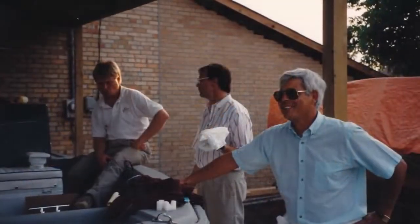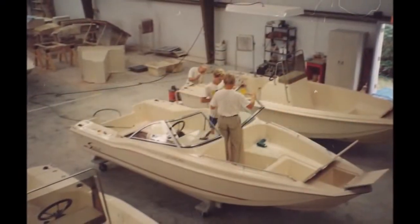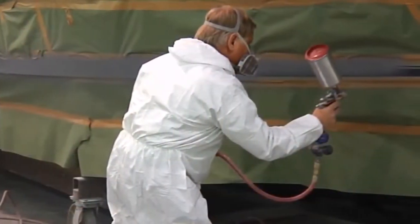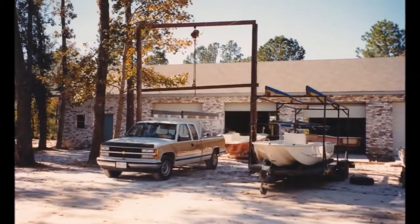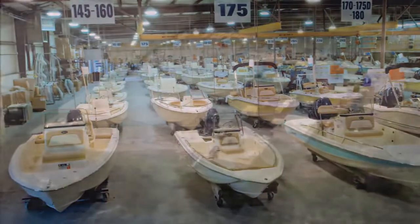Spend any amount of time talking with Steve, and it doesn't take long understanding why he still loves to work on the shop floor every day. Whether he's back in R&D working on a new model with Stevie, or maybe on the line painting a bootstripe on a customer's boat — if his hands are on it, his heart is in it. A lot of blood, sweat, and resin have gone into Scout's history and shaped what the company is today.